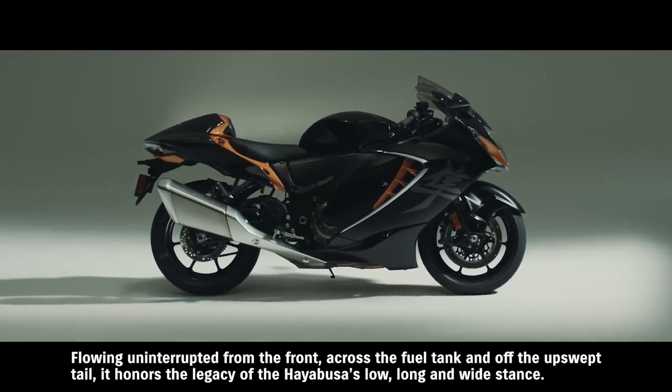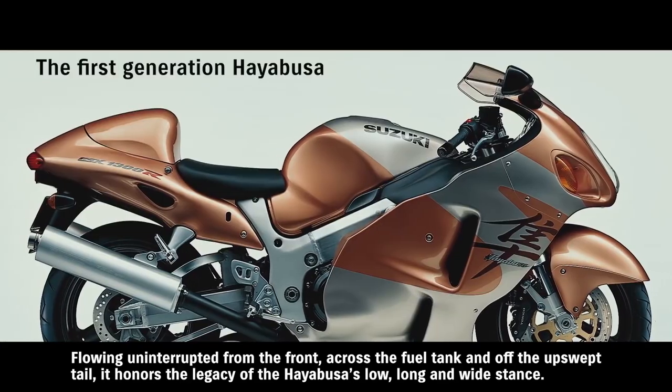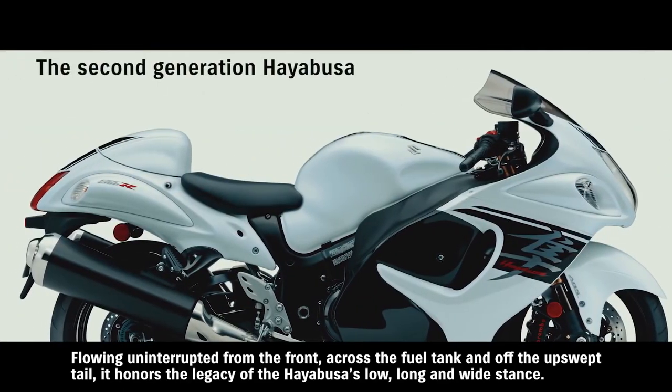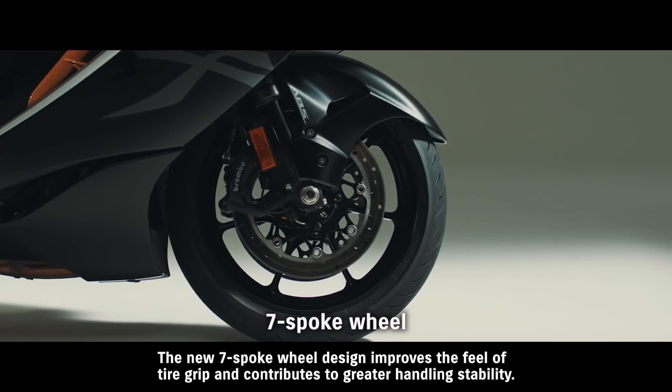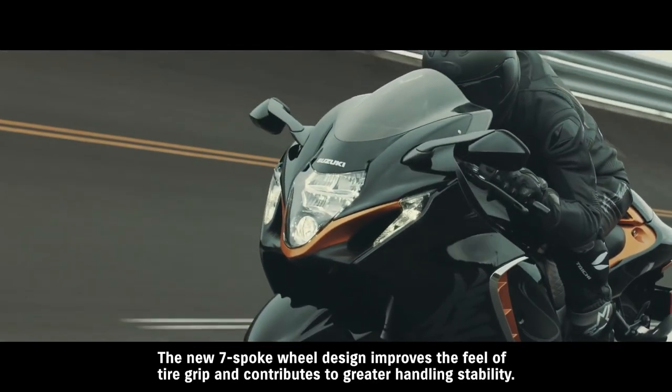Flowing uninterrupted from the front, across the fuel tank and off the upswept tail, it honors the legacy of the Hayabusa's low, long and wide stance. The new seven-spoke wheel design improves the feel of tire grip and contributes to greater handling stability.